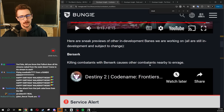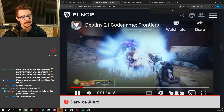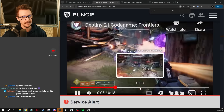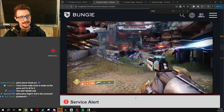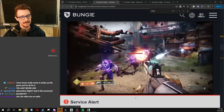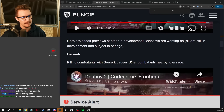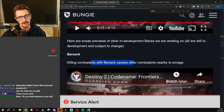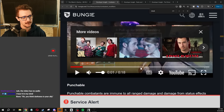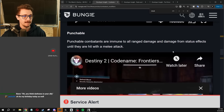There are other Banes they're working on for the future. They have the Berserk Bane, where enemies become enraged and bum rush you — you can see all these dregs with the purple aura. Killing combatants with Berserk causes other combatants nearby to enrage as well. So you kill the first guy with the purple aura and that makes all his nearby enemies mad too.